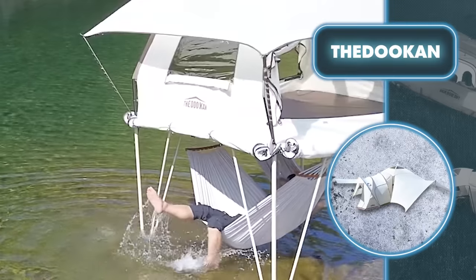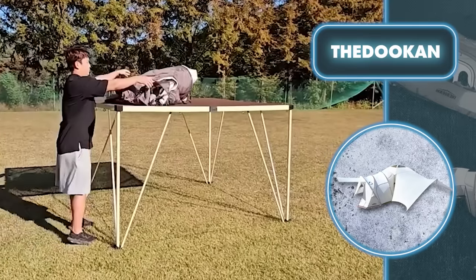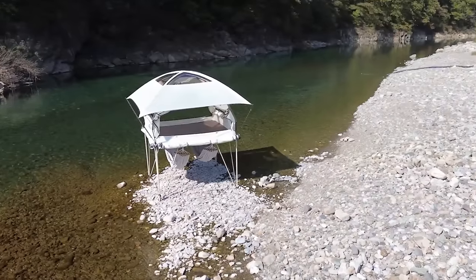For extra lounging room you can attach hammocks beneath the tent when it's set up above the ground. With a total weight of only 90 pounds, this flexible, quick-to-assemble tent easily fits into any car, making it effortlessly portable to any destination.